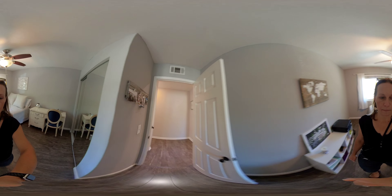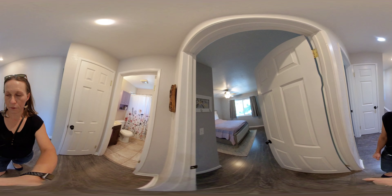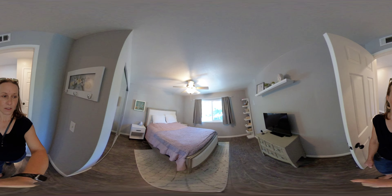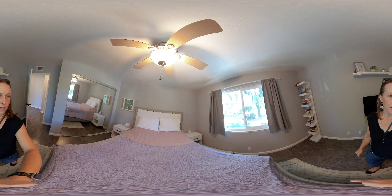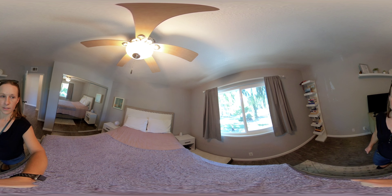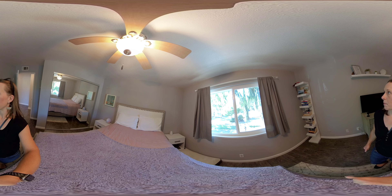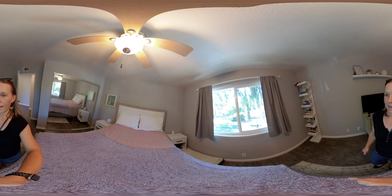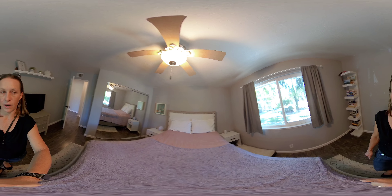Let's walk over to the second bedroom. The second bedroom is also very similar. There's a queen size bed with still plenty of room for nightstands, and again a large closet with mirrored doors to give more space to this area. A nice big window provides airflow and views out into the tree-covered areas.